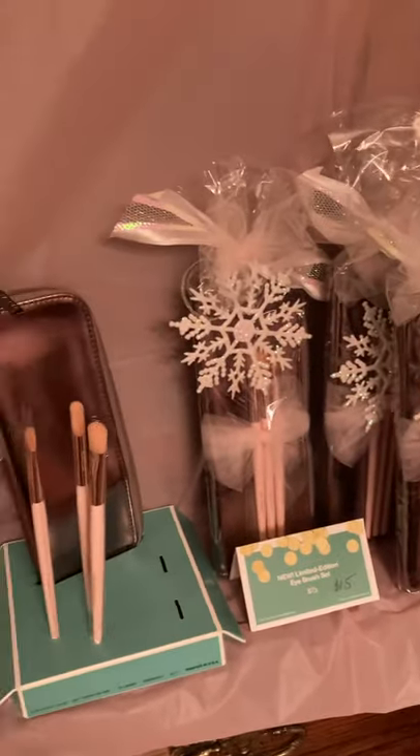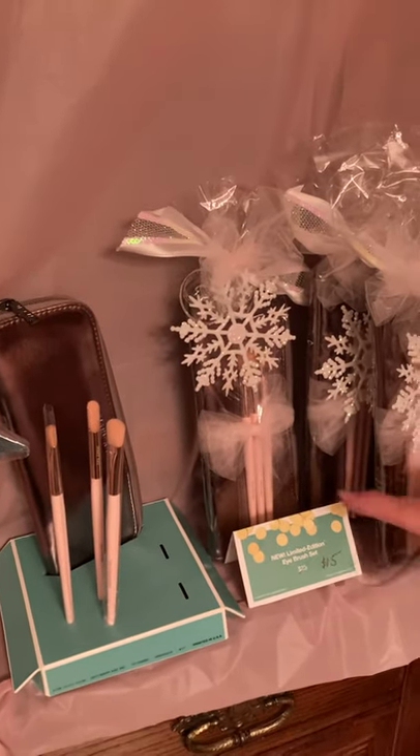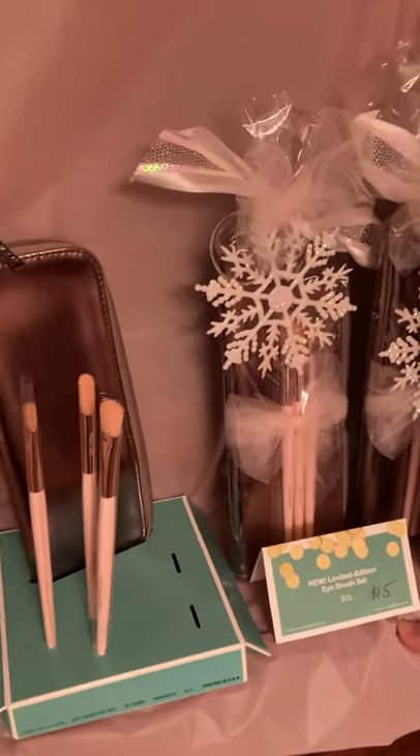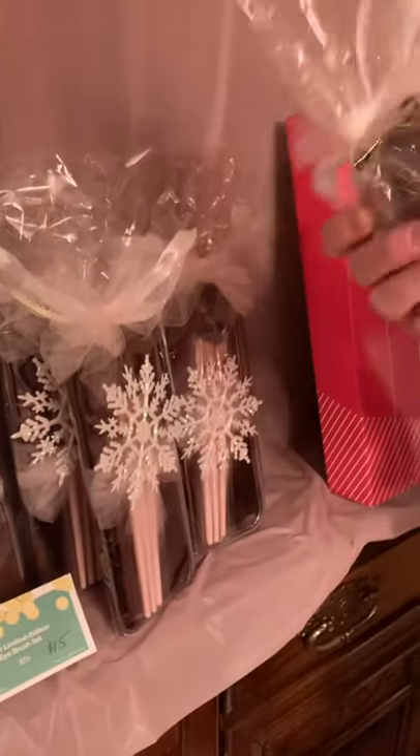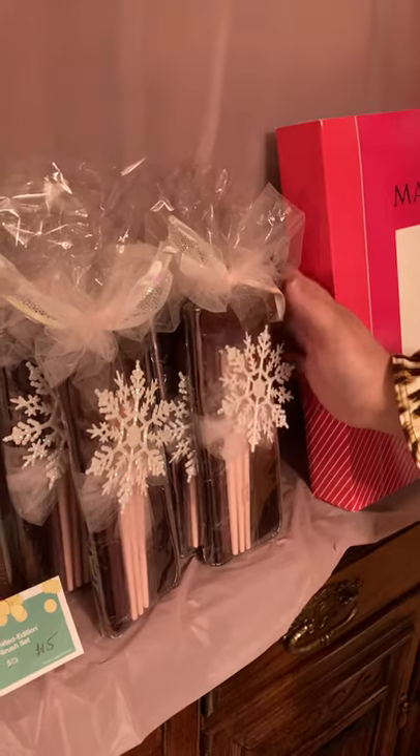I still have these left — they were $25 for an eye makeup brush set, but I've reduced them to $15. I just want to move them out. These would be great in a stocking and just a great little brush set.